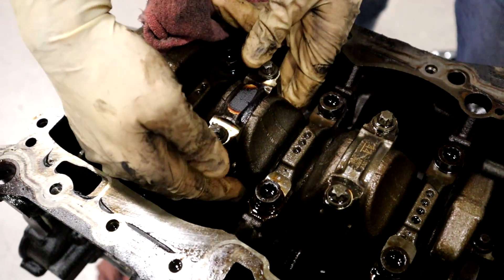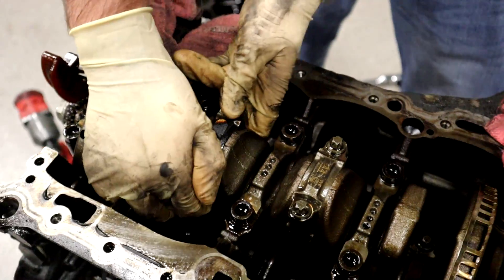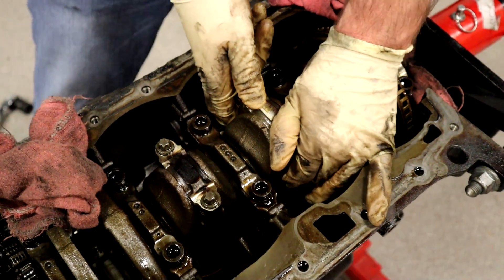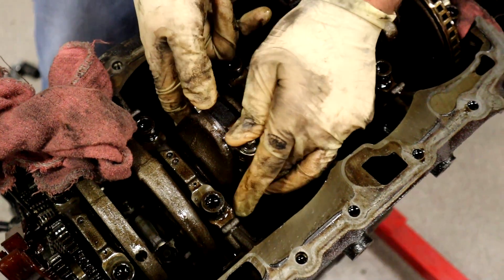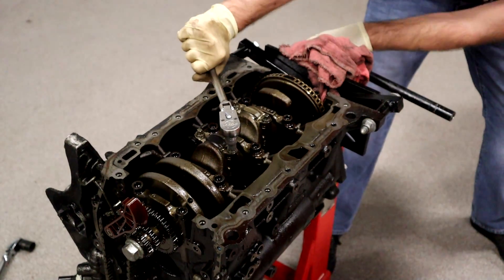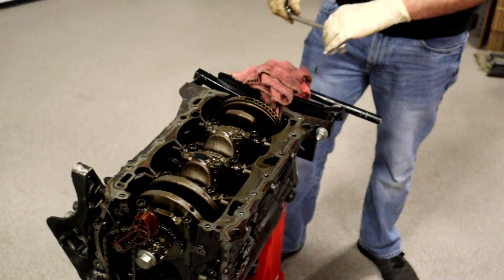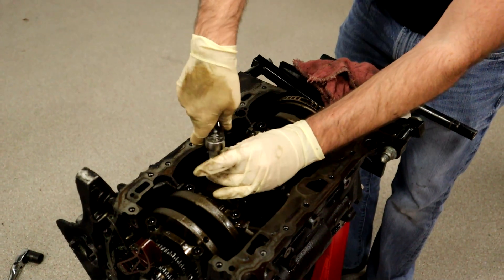That would happen because the bearing isn't there anymore, and so it created extreme amounts of heat underneath there. We have loosened nothing yet, and this is where the rod knock was. If you notice while your engine's running, that is not supposed to move at all — that one doesn't move, but move this one. If I'm inside of an engine, I don't use impacts — if anything is messed up in there, I want to make sure it was something natural from the failure and not because I beat the heck out of it.